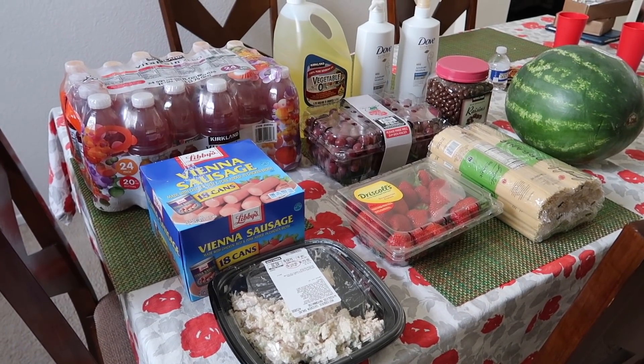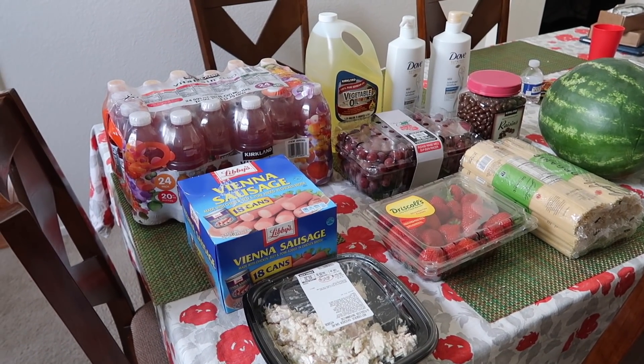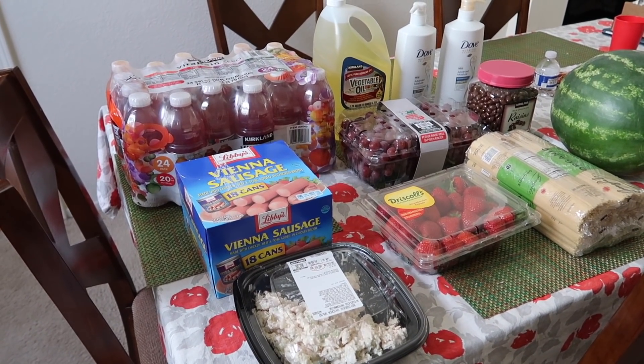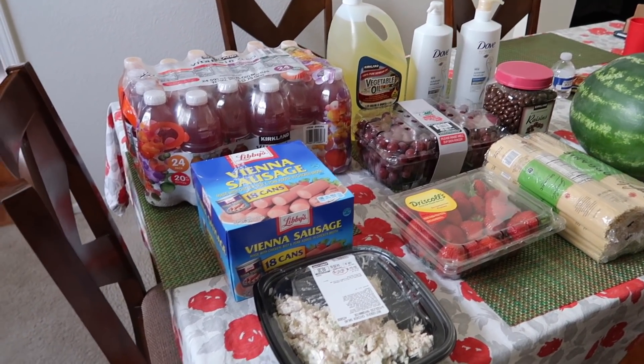Hey everyone, welcome back to my channel. If you're new, my name is Melissa. Today I have another Costco haul to share with you guys. So today I spent $110 and we actually went to two different Costcos because the first Costco that we went to didn't have any more of the Kirkland VitaRain. So we went to two different Costcos.